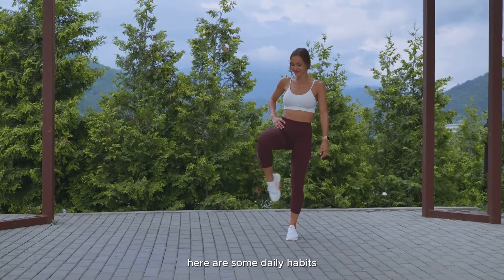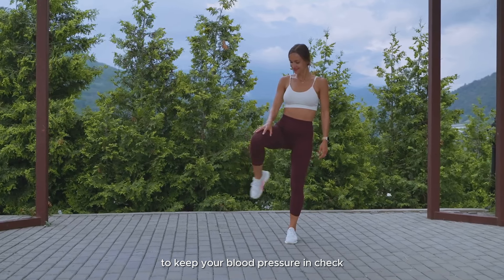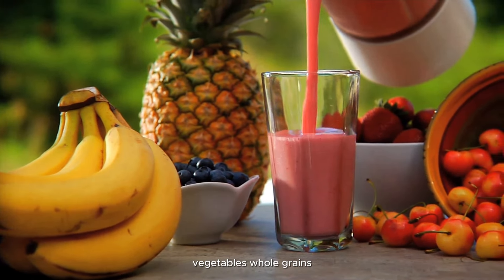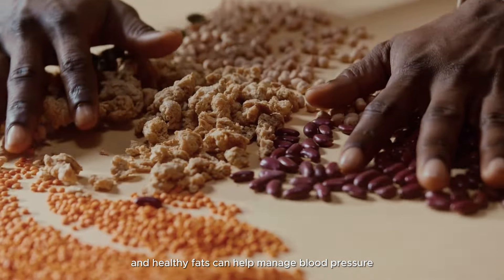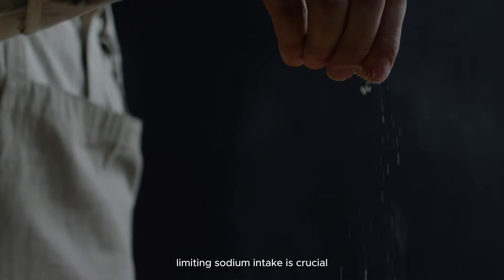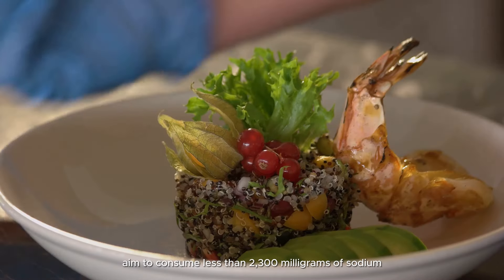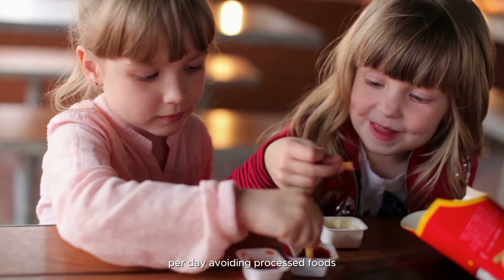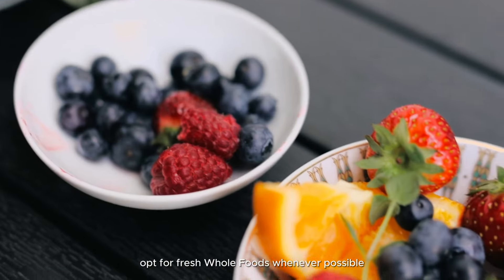Here are some daily habits you can incorporate into your routine to keep your blood pressure in check. Healthy diet: consuming a balanced diet rich in fruits, vegetables, whole grains, lean proteins, and healthy fats can help manage blood pressure. Limiting sodium intake is crucial, as excessive salt consumption can raise blood pressure. Aim to consume less than 2,300 milligrams of sodium per day.